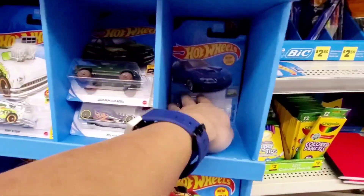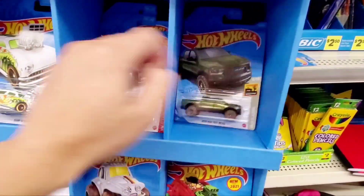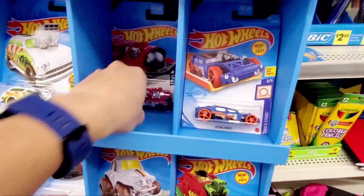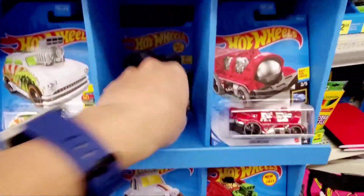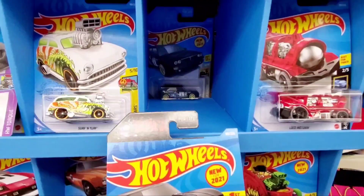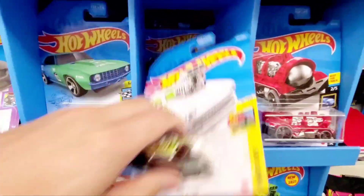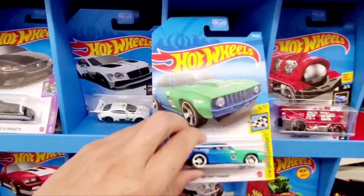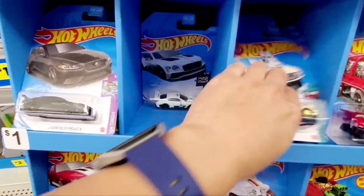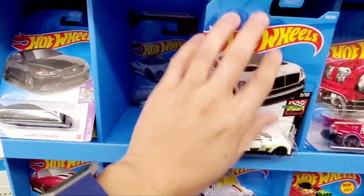There's a Pontiac GTO and the Dodge Ram. Let's see what else — the locomotoring train, another Batmobile, a couple Batmobiles in here. Another 69 Camaro, and it looks like that was the ID version of that. I have that in another video that you can check on my channel.